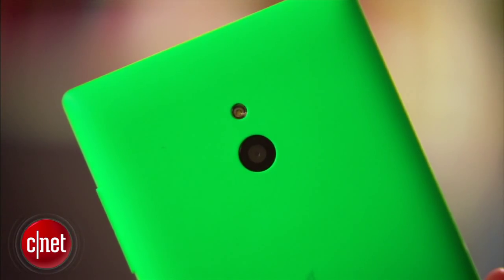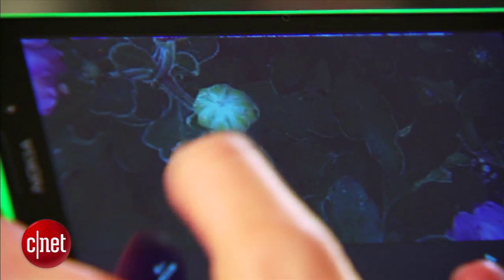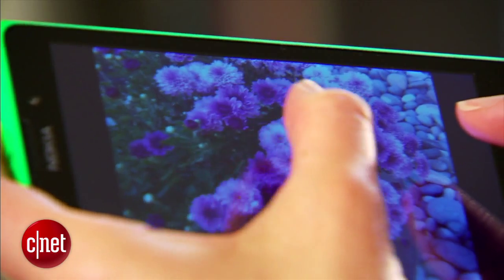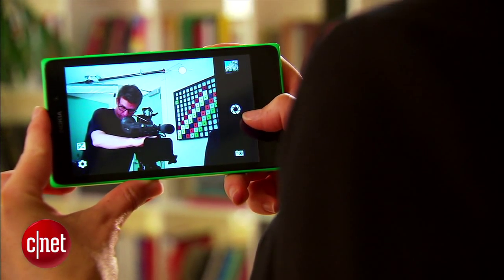On the back there's a 5 megapixel camera with flash. Photo quality was okay in some circumstances but definitely not very clear or sharp — still usable. And there's a 2 megapixel front-facing camera; same story there.